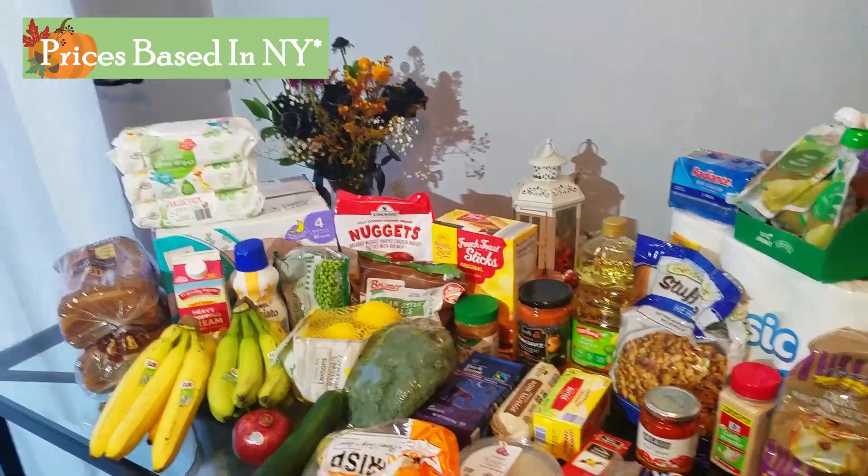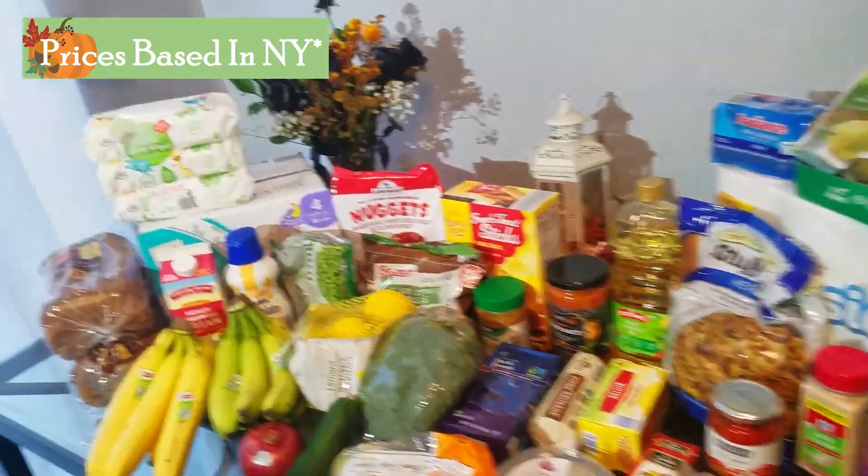They do have turkey on sale and I really wanted to grab one because they're 87 cents a pound, but they were completely out and the sale just started today. From now on I think I'm going to go to a different Aldi because it drives me insane. Anyway, let's go check out our haul.